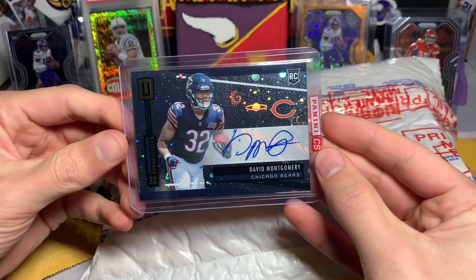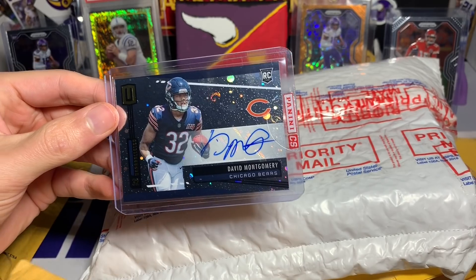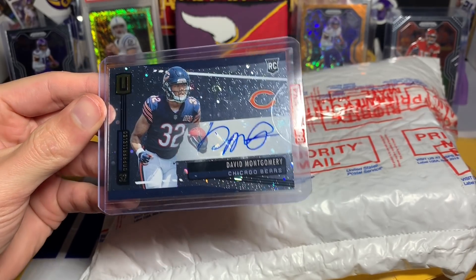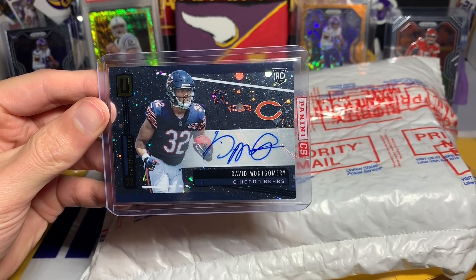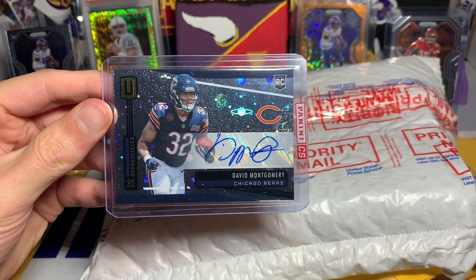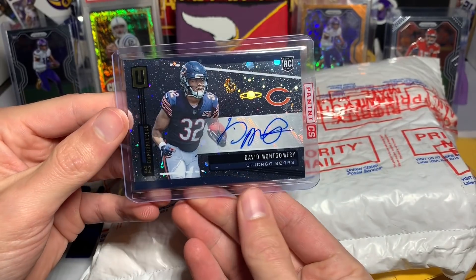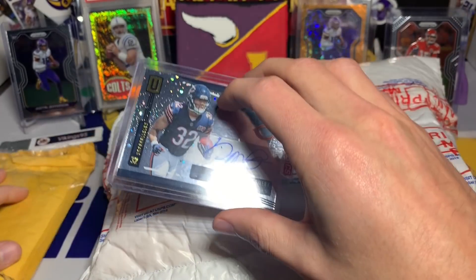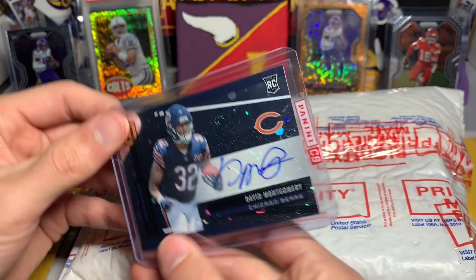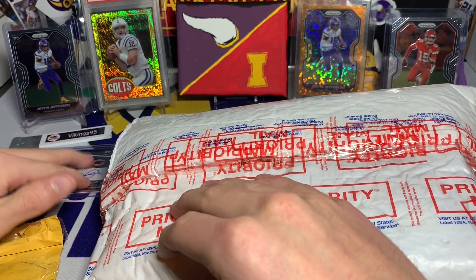This one's really cool — David Montgomery Cosmic Autograph. I think David Montgomery took his sweet time getting the autographs in, all sticker autos. But this is just a very nice looking Unparalleled rookie auto. Honestly, the graphics on it are kind of cool — the Cosmos auto. Looking on the back, which is kind of cool from Unparalleled, they put the names on the back, which I enjoy — makes it a lot easier.